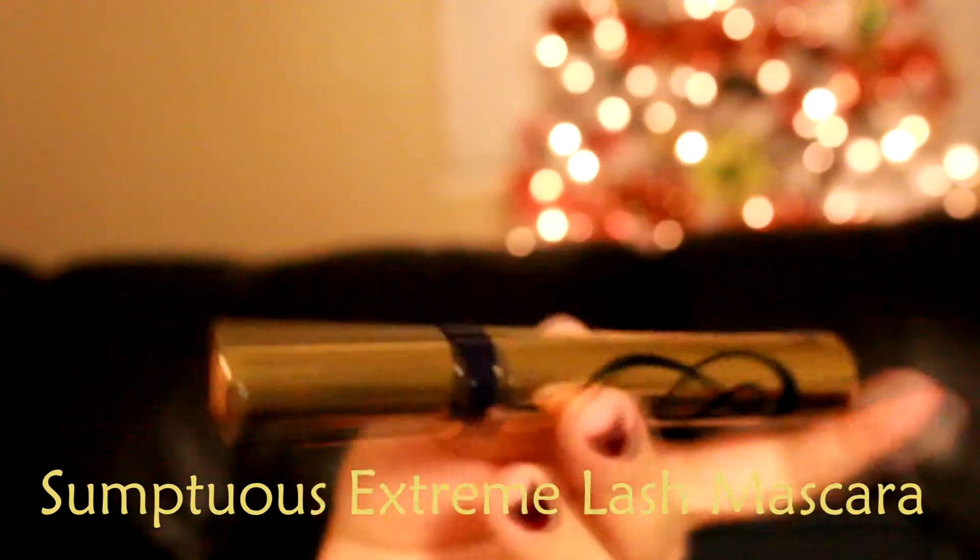The last item is their mascara, and this is a full size.